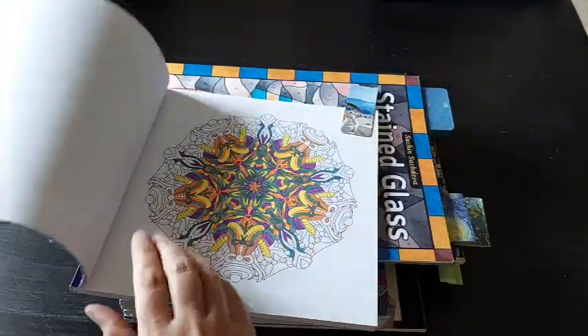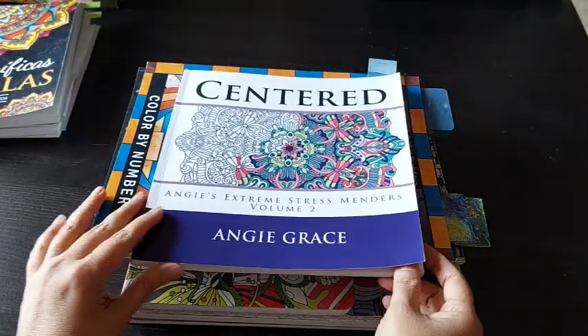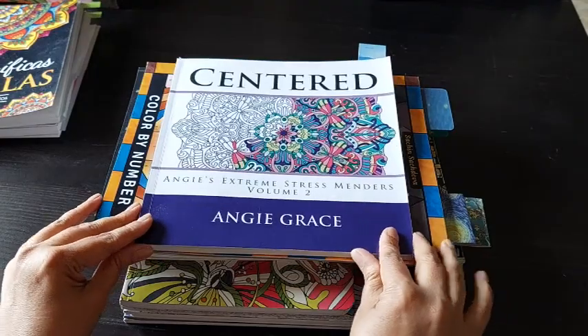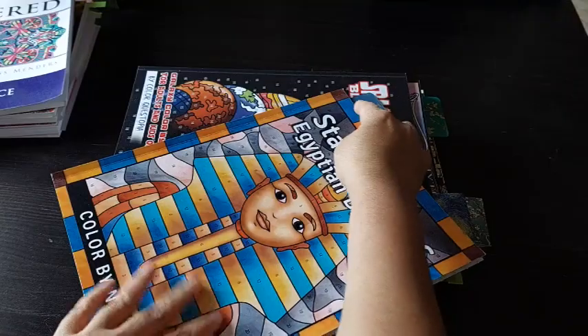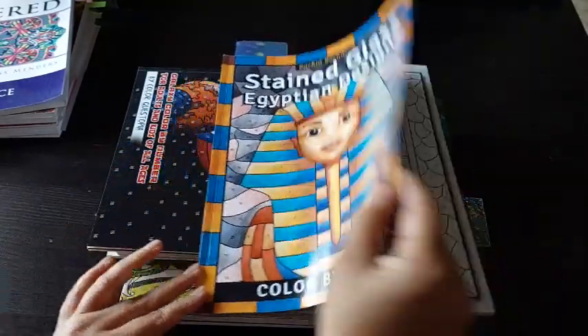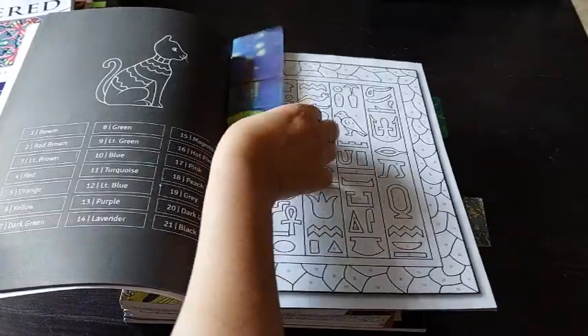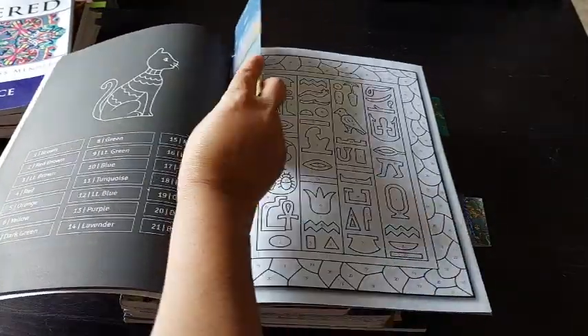My fourth page — I hope to finish this one. It is from Center by Angie Grace. My fifth page I hope will be the Stained Glass Egyptian Designs, and I will do this page. It's a very simple one and should be able to be done within a few minutes.